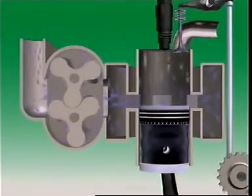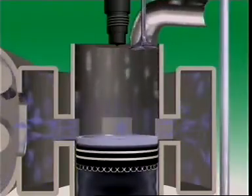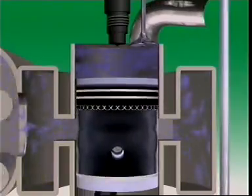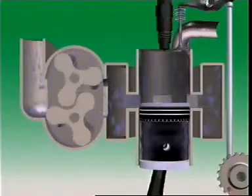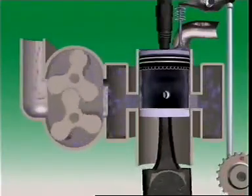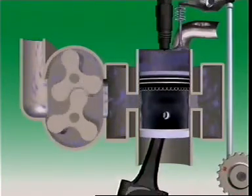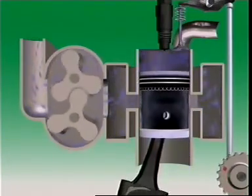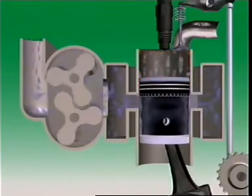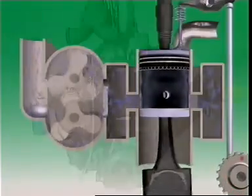Let's look at the intake system for a two-stroke diesel engine. There is only a very short time at the end of its power stroke to scavenge the exhaust gases and refill the cylinder with air. To achieve this in the time available, two-stroke diesels use an engine-driven air pump, usually called a blower. It pressurises the air so that when the inlet ports open, air from the blower enters the cylinder and helps scavenge the exhaust gases.